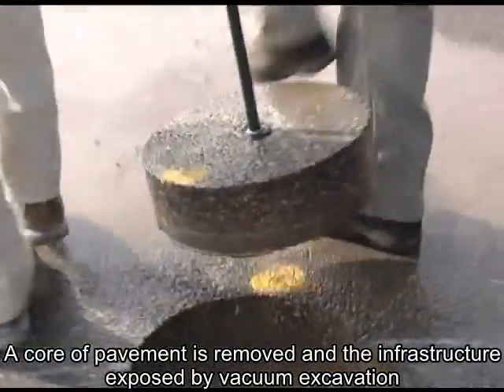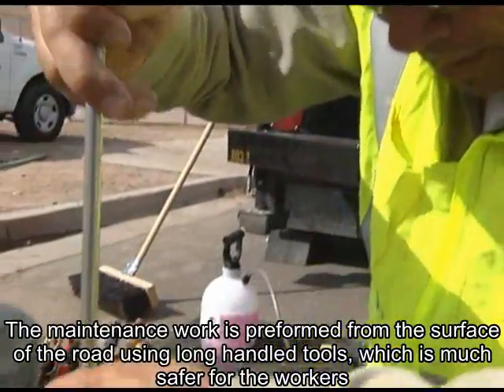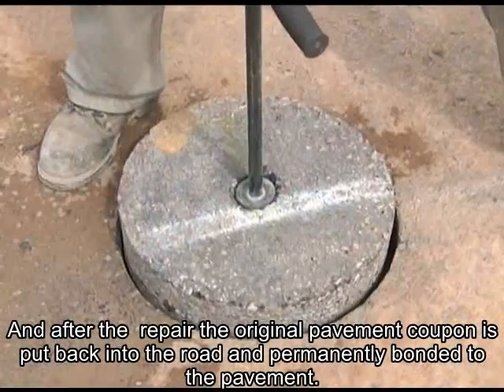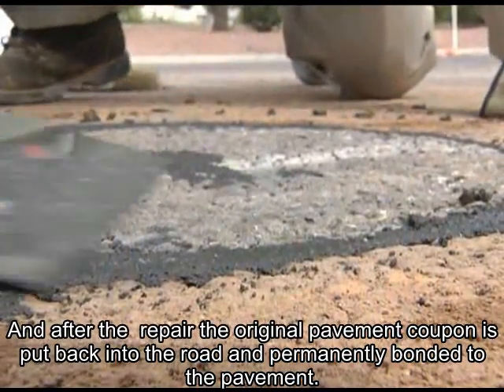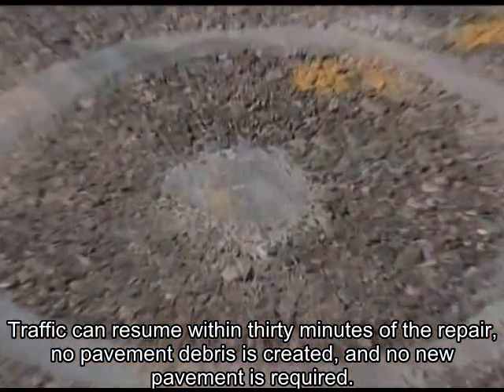The core of pavement is removed and the infrastructure exposed by vacuum excavation. The maintenance work is performed from the surface of the road using long-handled tools, which is much safer for the workers. After the repair, the original pavement coupon is put back into the road and permanently bonded to the pavement. Traffic can resume within 30 minutes of the repair. No pavement debris is created, and no new pavement is required.